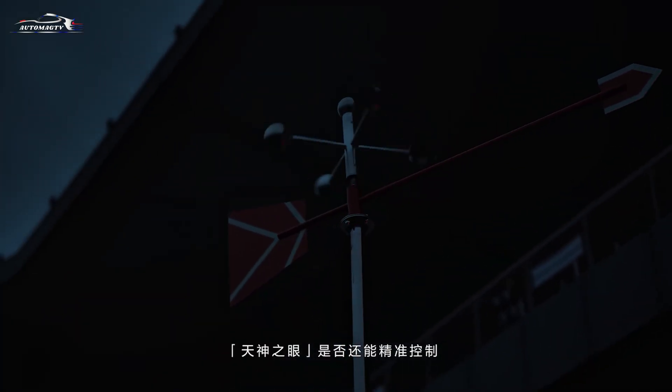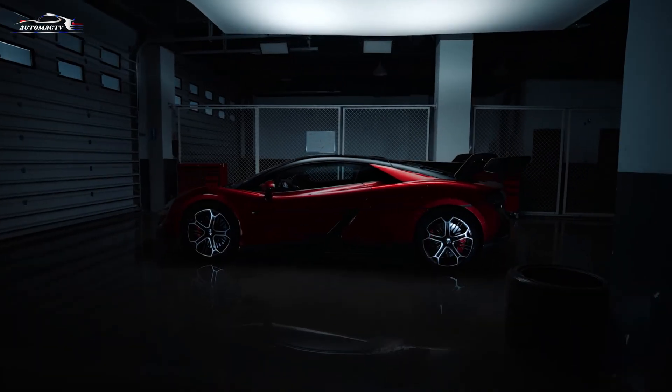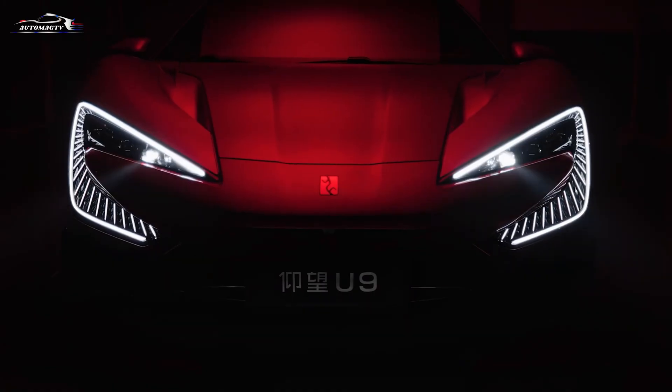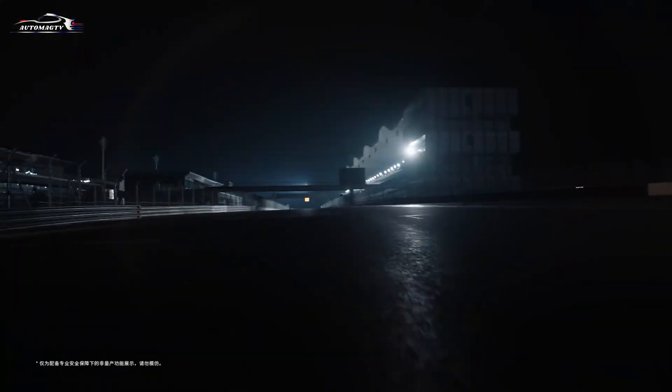The 800-volt architecture allows rapid charging from 30% to 80% in just 10 minutes. Dual charging is also supported, meaning two chargers can be used at the same time — a feature already seen in BYD's Denza D9 and N7 models.